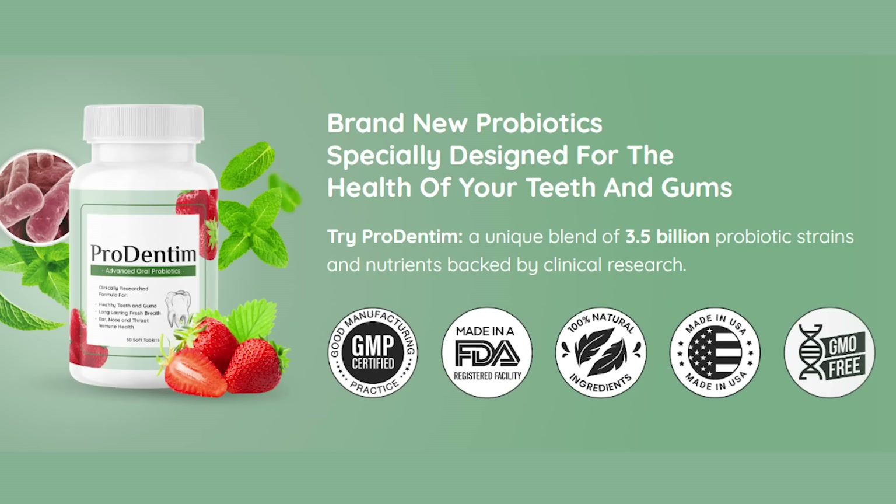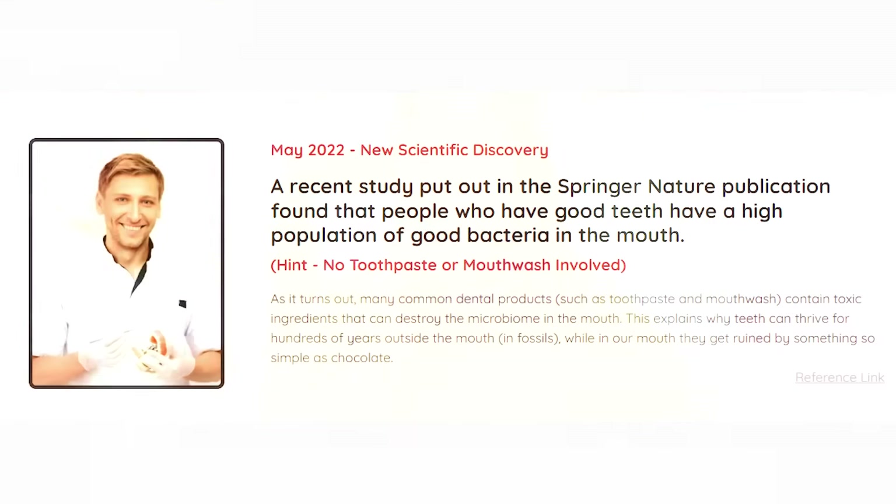First of all, you need to know where you're going to get Prodentum from. Prodentum is only sold on their official website. To make your lives so much easier, I'm going to leave Prodentum's official website just below this video in the description box for you guys to check afterwards and get to know so much more about Prodentum over there.